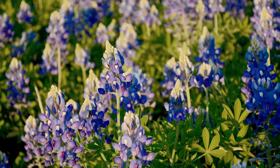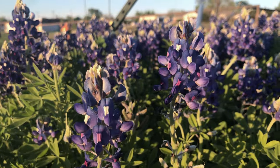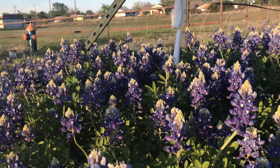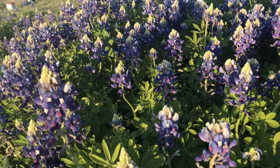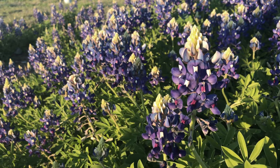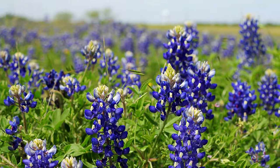I was born and raised in Texas, and there were two things that kids always believed: one, that the state of Texas actually plants Bluebonnets along the highways, and two, that it is illegal to pick Bluebonnets. Well, I can tell you that no, it is not illegal to pick them. And yes, the state does plant them along the roadsides — in fact, the state plants all sorts of wildflowers along the roadsides.